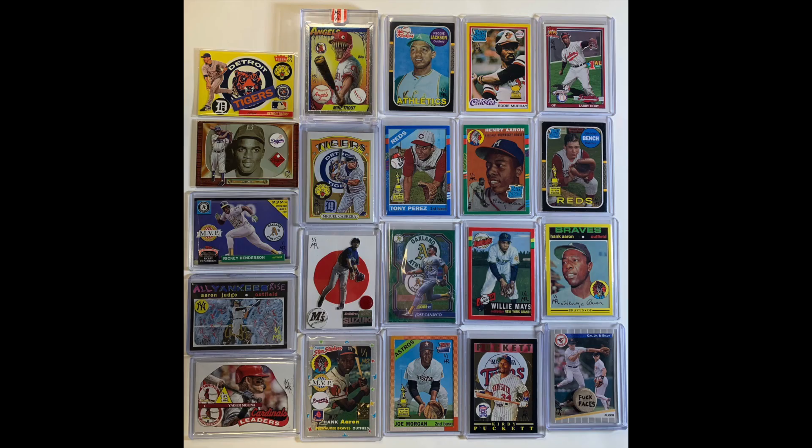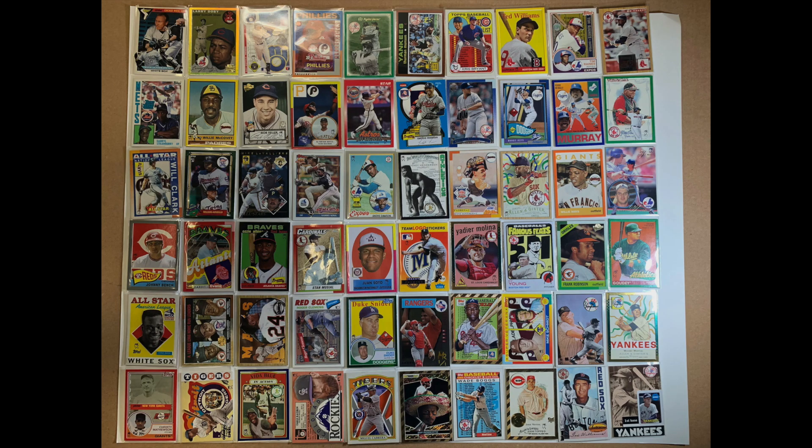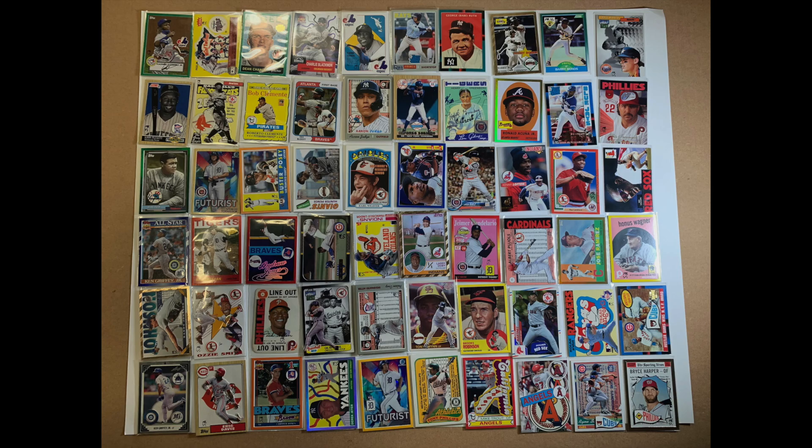My journey through card collecting has had many faces — trading and ripping as a kid, selling and purchasing as an adult. This project has made me realize what I love about cards: the dreaming about baseball history, the stories and the aesthetics, and the art of the cards themselves.